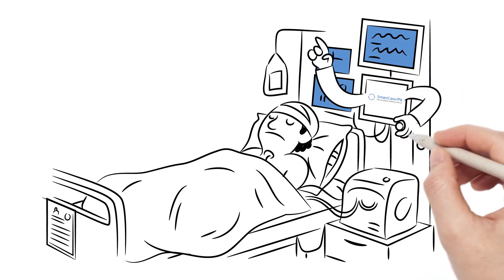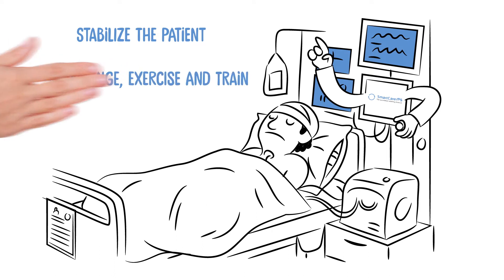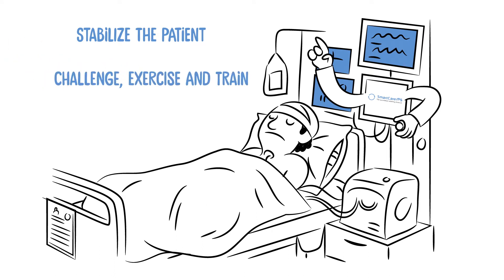Smart Care breaks down barriers to early mobilization in three steps: gets the patient into their respiratory comfort zone; challenges, exercises, and trains the breathing muscles; and tells you when the patient is coping with minimal support and could perhaps be extubated.